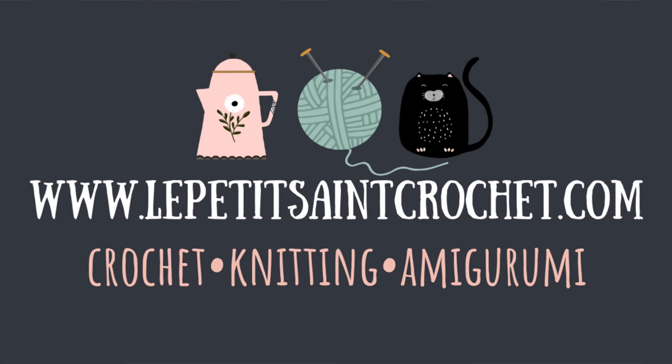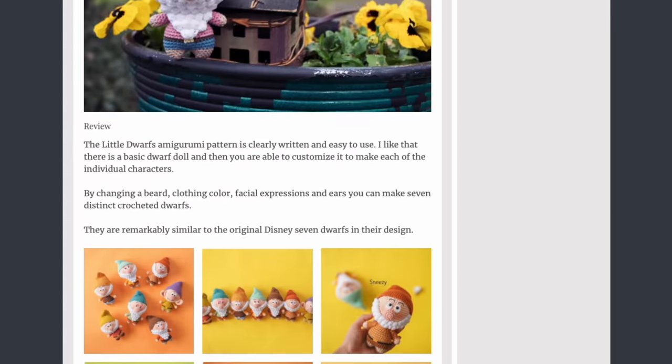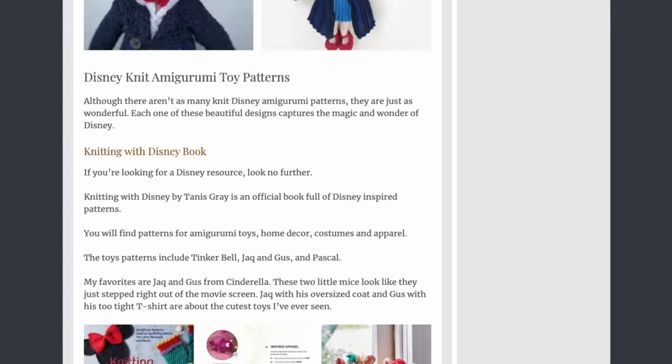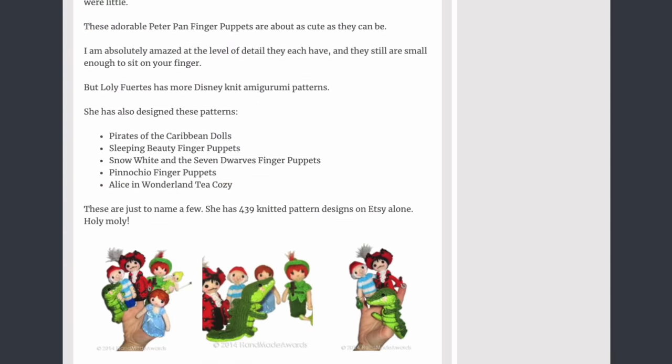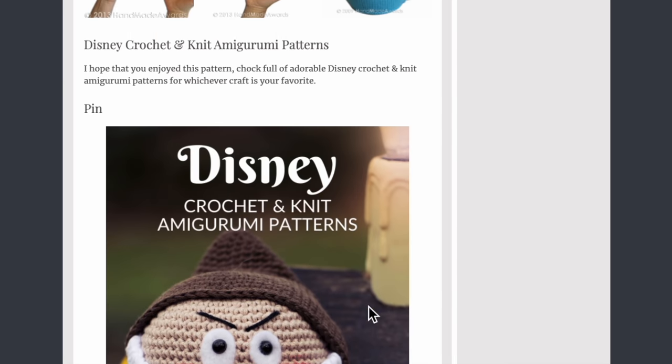Hi there, I'm Elise from the blog LepetiteStCrochet.com, and you're going to find links for all of the patterns that I'm talking about in the description box below. And if you would like to save all of this information for later, make sure to click the link to the blog post, scroll all the way down to the bottom, and you will actually see a Pinterest pin. Click on it, and it will take you straight to your Pinterest board so you can pin it and come back to it for later.